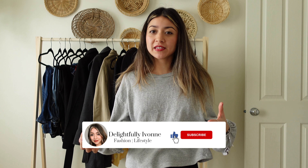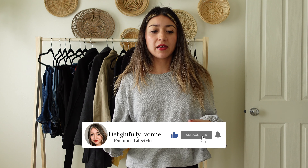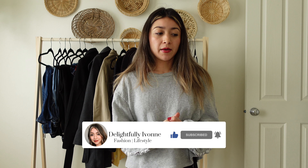Hi guys, welcome back to my channel. If you're new here, my name is Yvonne. This is actually a video I've been pretty excited to do. I always find these kind of videos helpful, especially when you're trying to buy new clothes or add new pieces to your closet. This video is going to be on finding those timeless and classic pieces to build your wardrobe.